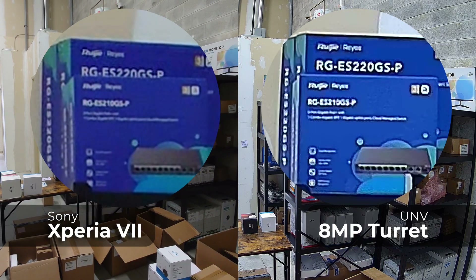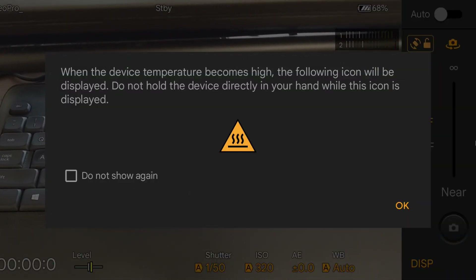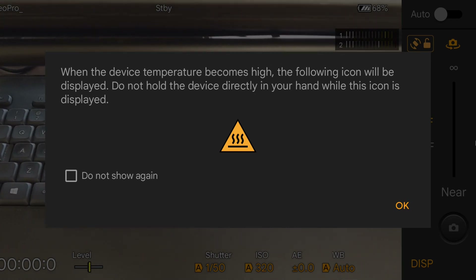Another consideration is that many smartphones will quickly overheat when recording at 4K for longer than 15 or 20 minutes. My phone even displays a warning as soon as I put it into 4K mode, telling me that if the temperature gets too hot, please stop holding the phone. So it costs more to design a camera that can record 24/7 without overheating, especially if it's going to be used in hot environments. And that's another reason why security cameras can become quite expensive.